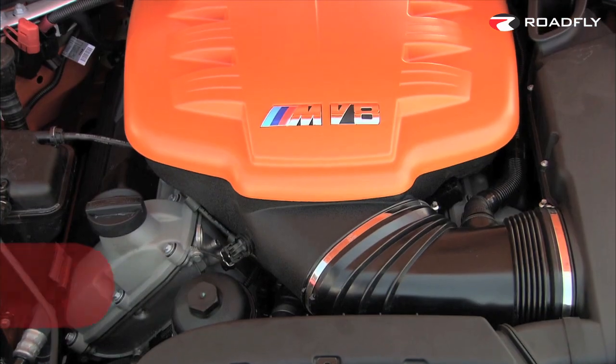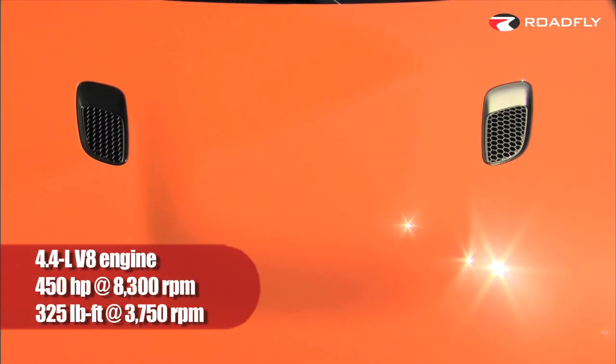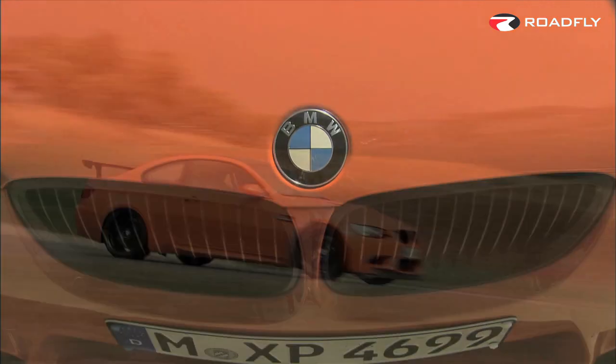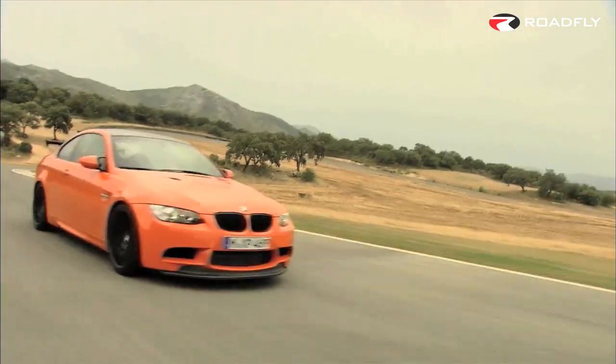Under the hood, it's got a 4.4-liter V8 that produces 450 horsepower at 8,300 RPM. The maximum torque has increased from 295 pound-feet at 3,900 RPM to 325 pound-feet at 3,750 RPM. Power is sent to the rear wheels through a seven-speed M dual-clutch transmission with adapted shift characteristics.